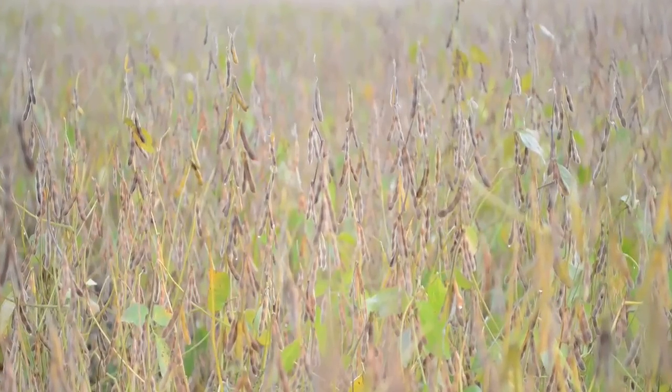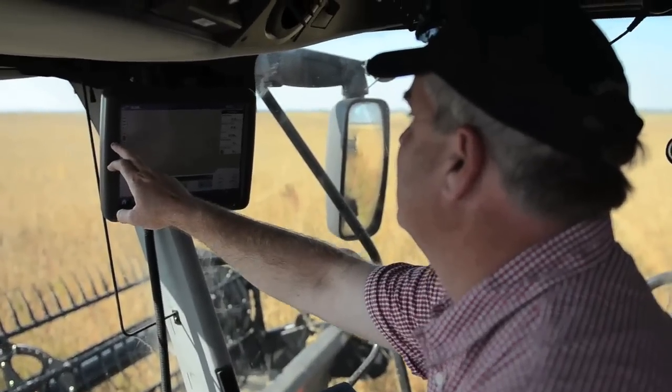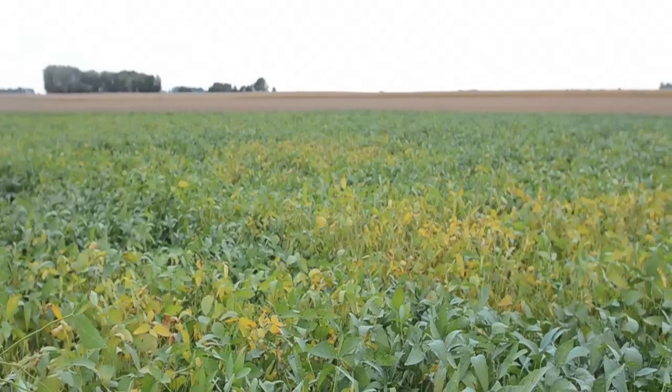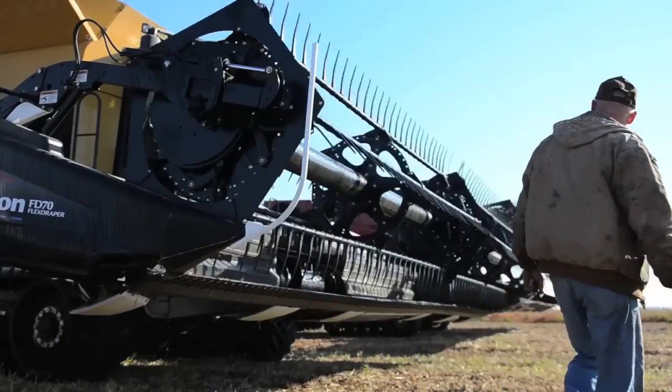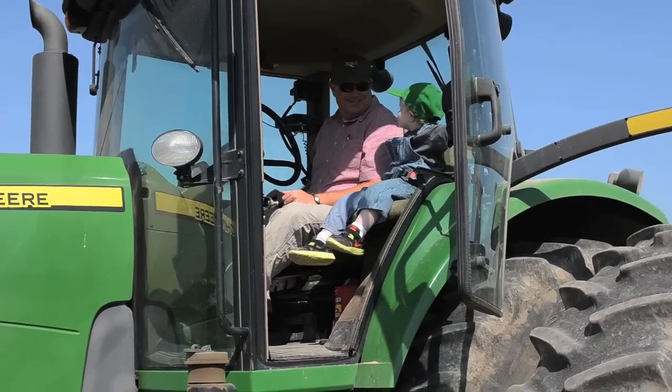We watched as the farmers planted, sprayed, harvested, and grew the bean. We saw the technology and how it has changed the traditional family farm. Join us as we share what we learned with you, because one of the nation's economically most valuable crops is growing, and this product of today's family farm is probably feeding you.